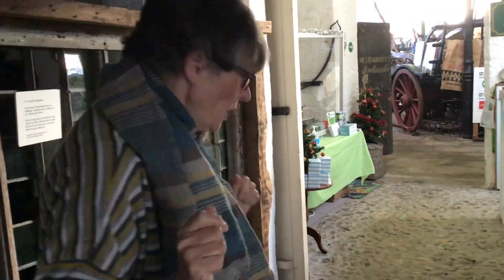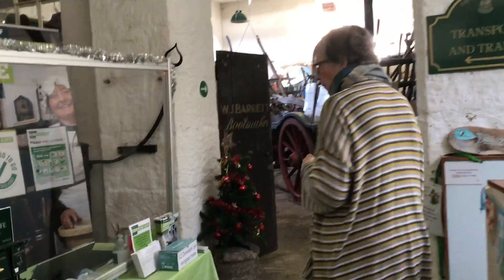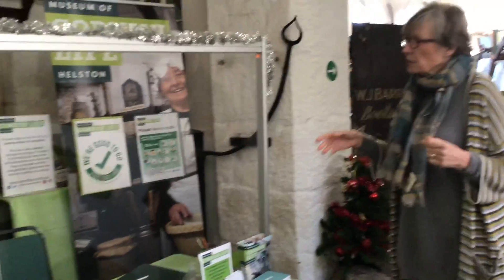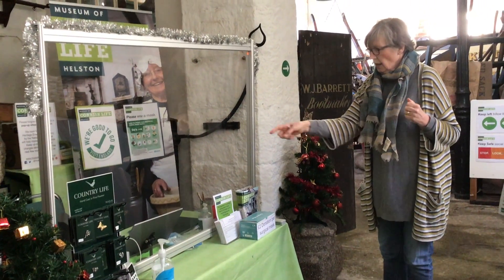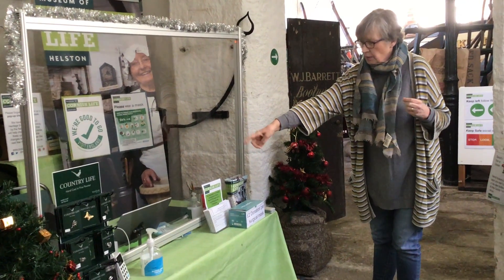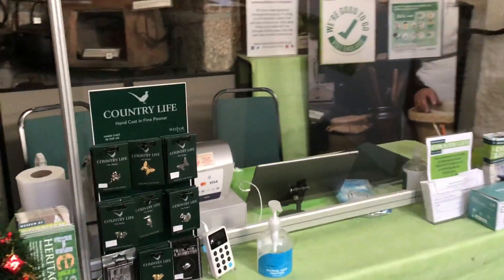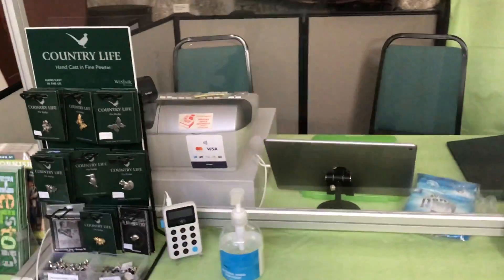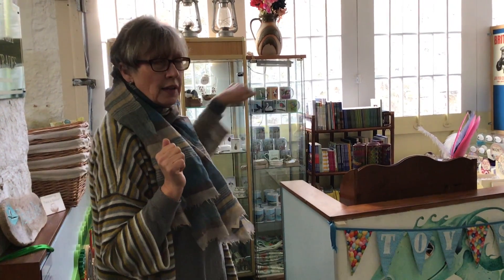Your new reception area is here, so you've still got your screen, all the things that you used to have before — the till, the iPad for paying remotely, and a couple of chairs so you can sit down. So this is where we'll be stationed.